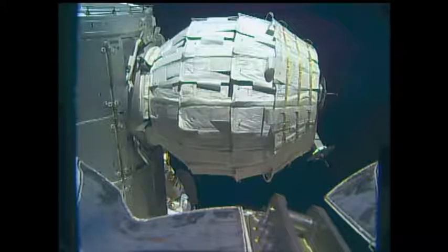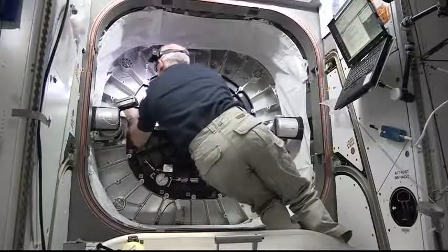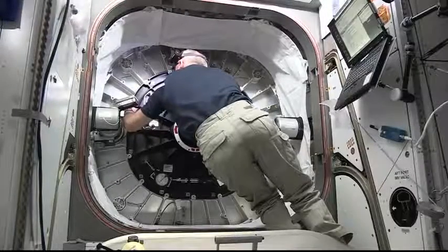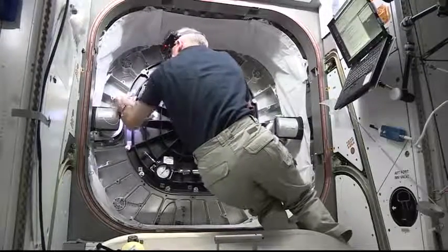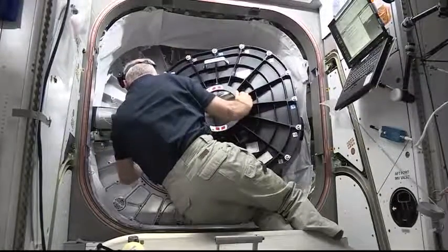In the wee hours of this morning, wearing a mask and a headlamp, NASA astronaut Jeff Williams opened the hatch to the darkened BEAM module at 3:47 a.m. Central Time, 4:47 a.m. Eastern Time. Along with Russian cosmonaut Oleg Skripochka, he entered the BEAM — the Bigelow Expandable Activity Module — for the first time to collect an air sample.